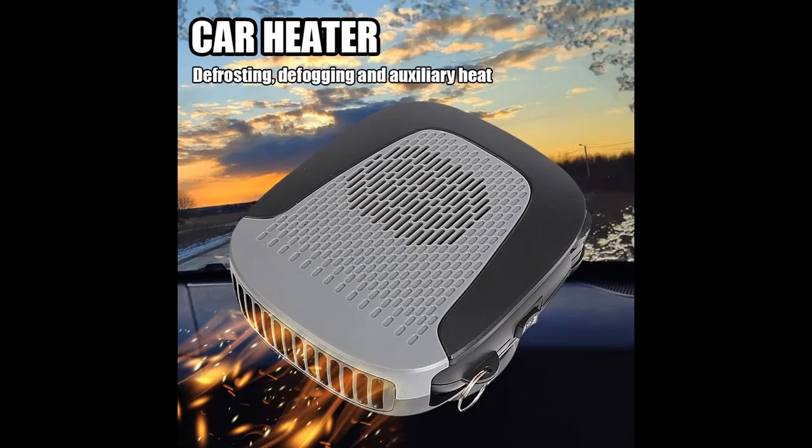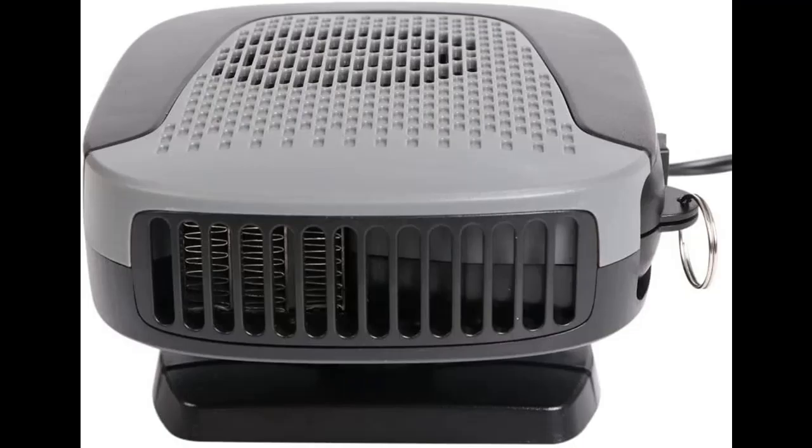The cable of this car heater is made of bold and lengthened pure copper, so it won't easily break. It won't get hot during use or damage your car battery, giving you a comfortable and safe driving experience.